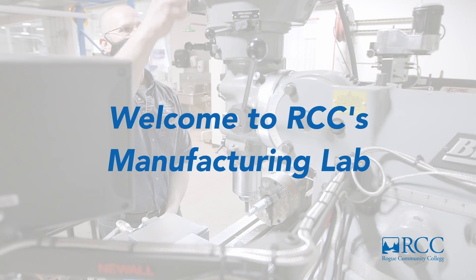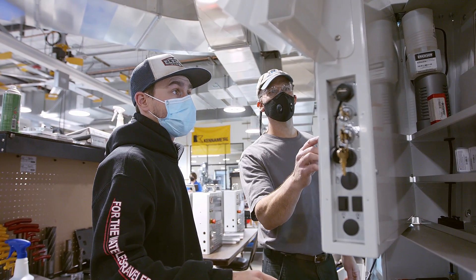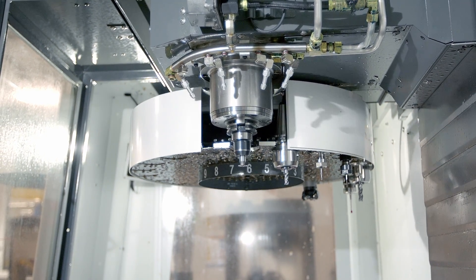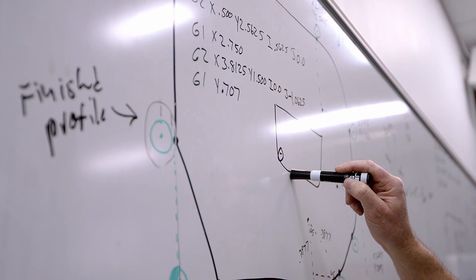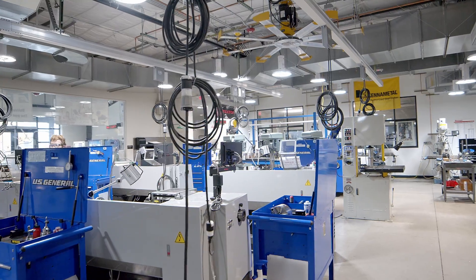Welcome to Rogue Community College's Manufacturing Lab, where state-of-the-art equipment and state-of-the-art instruction come together. This lab is full of CNC machines, manual machines, laser cutting and engraving, 3D printing, robotics, an additive manufacturing 3D metal printer, along with computer software like SolidWorks and CAD CAM parametric modeling.